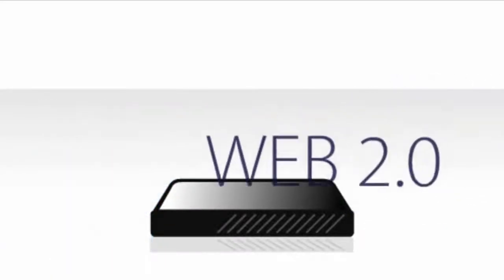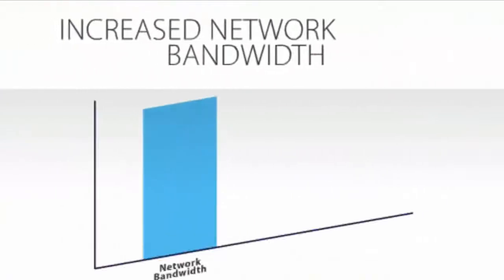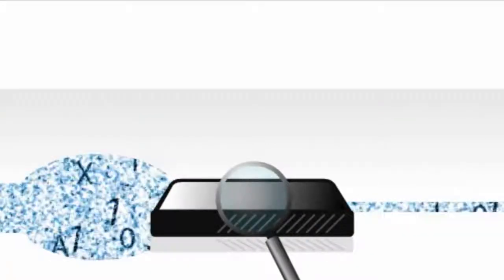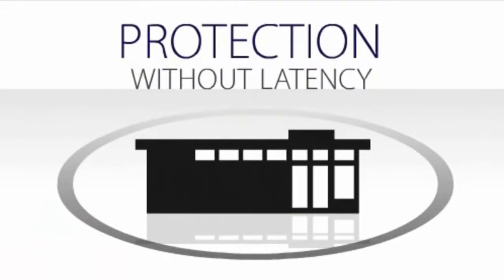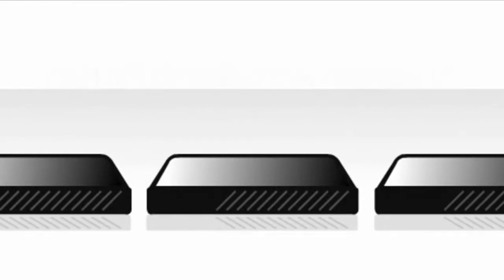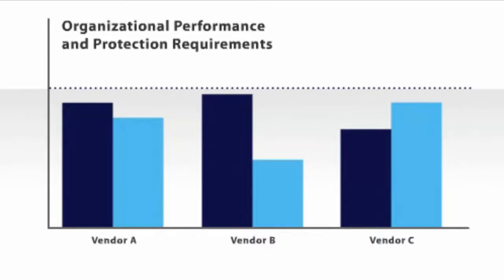With Web 2.0 advancements, newly emerging threats and increased network bandwidth comes increased network utilization, requiring even more in-depth, real-time traffic inspection at the gateway. Companies need more protection without latency that interrupts business. Many existing and earlier generation firewalls simply lack the performance and protection capabilities that organizations need in today's world.